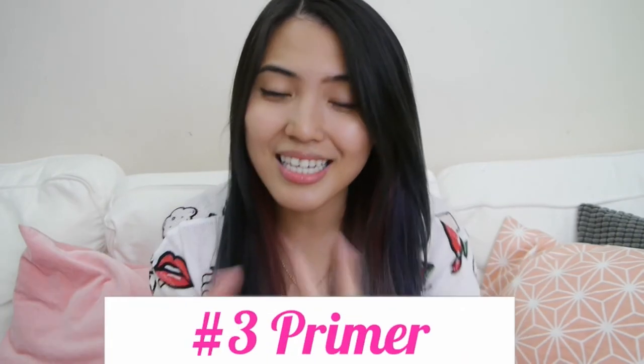So I hope you guys enjoy my 5 beauty tips for summer. To sum it up: first, don't forget to use your facial mask every week. Second, don't forget to put your facial mist in your everyday bag so you can cool down and freshen up your skin. And third, don't forget to put on primer before you put on your makeup.